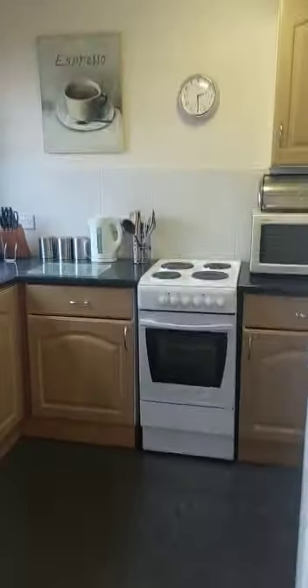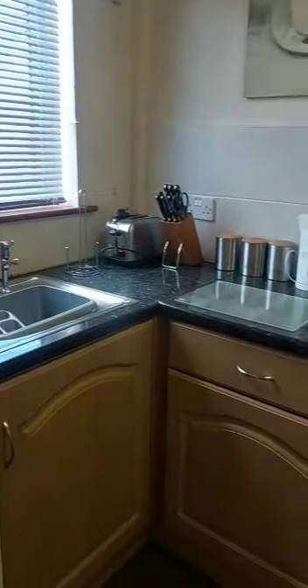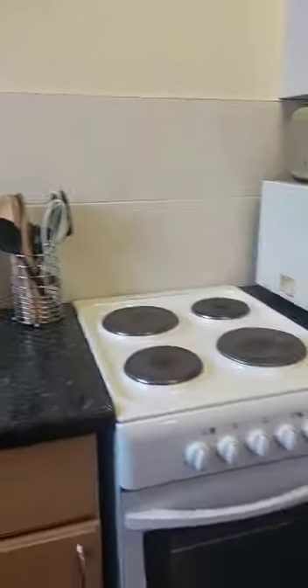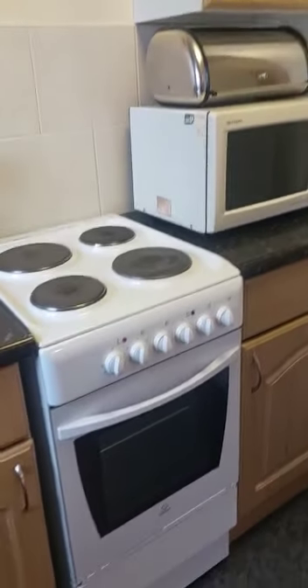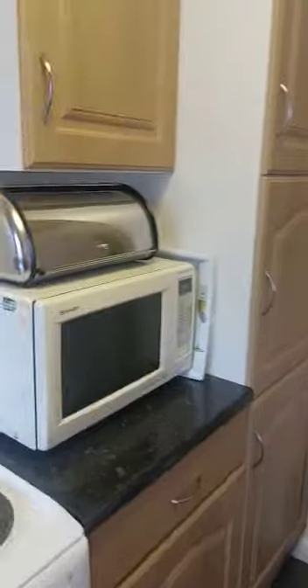This takes you through into the kitchen area. There's a washing machine, and it does come with cutlery and crockery, so the idea is just sort of moving in with your suitcase. There's an electric oven and hob, and a nice big full-size fridge freezer.